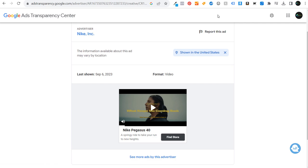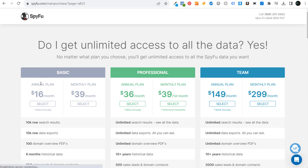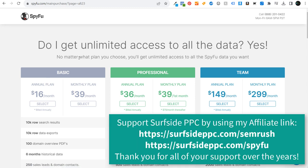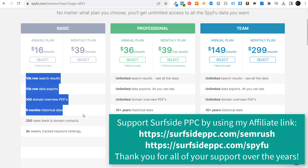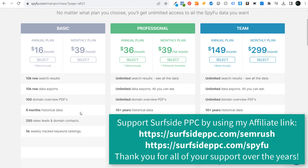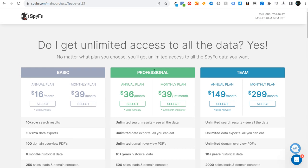Let's get to some of the different paid options. One inexpensive option is SpyFu — their pricing starts very low compared to SEMrush. You can purchase a full-year subscription to SpyFu on the annual basic plan for under $200 a year. With this you're going to be able to see plenty of information about what your competitors are bidding on and what their ads look like. I'm currently on the professional monthly plan and I highly recommend trying SpyFu even if just for a month.